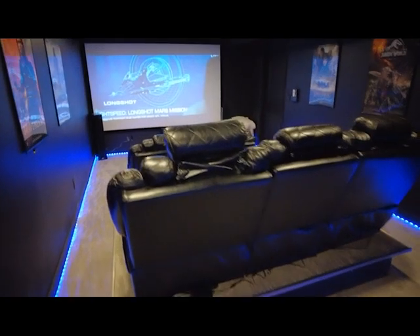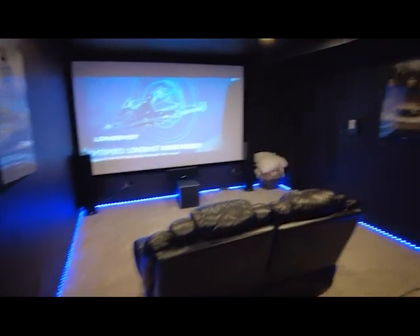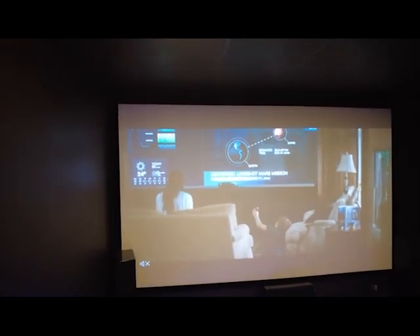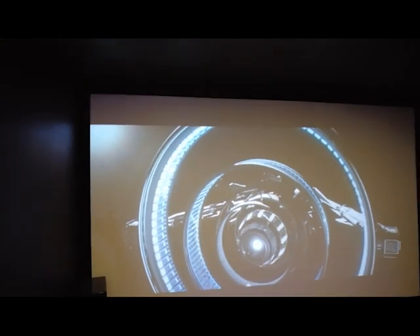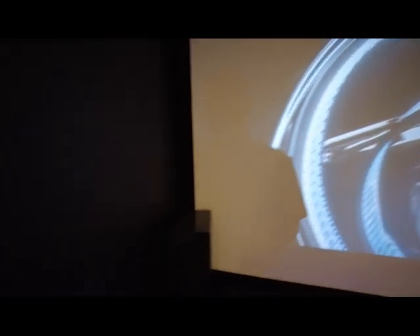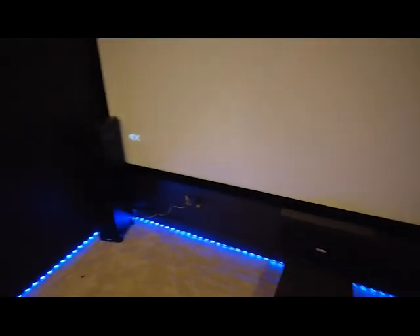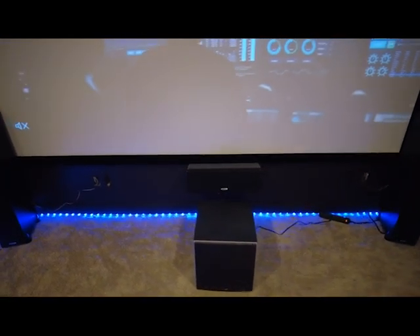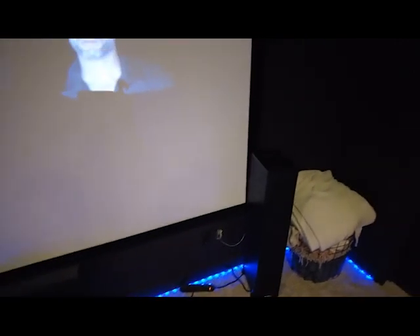I've got a 12-inch riser in the back — that's what lifts up the back row. It has power recliners and power headrests with a center console that comes down. I've got Polk Audio towers in the front, a Polk Audio center channel, a Polk Audio sub — 10-inch subs — with one in the front and one in the back.